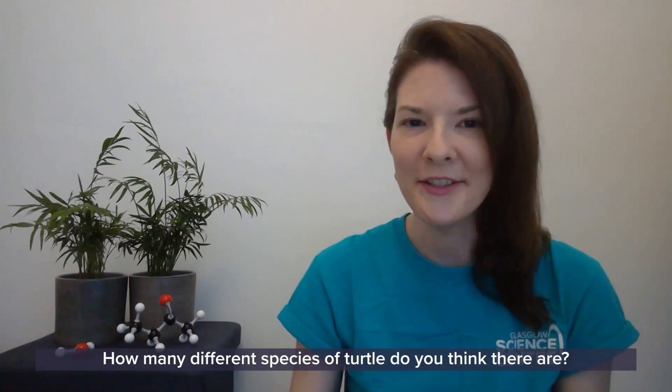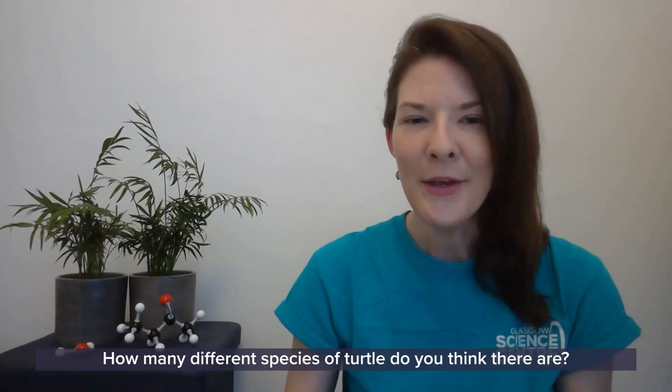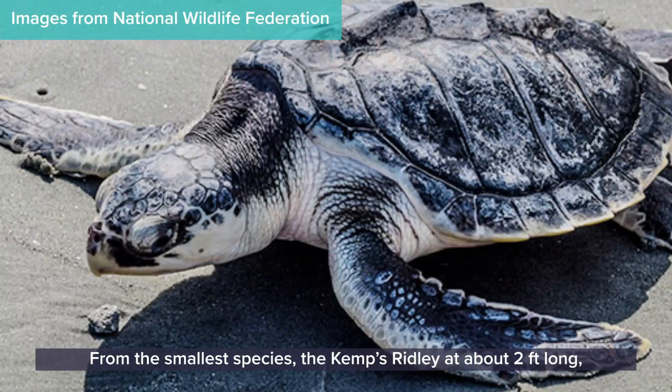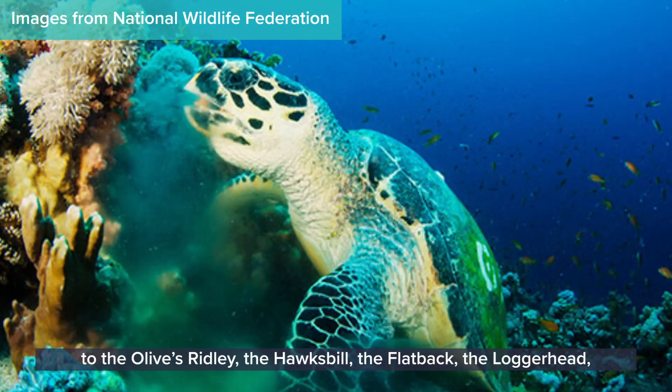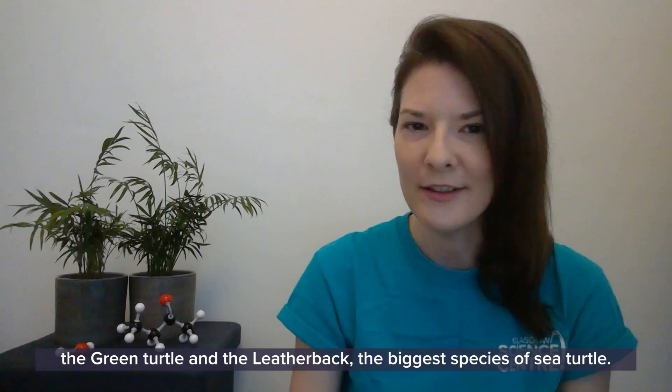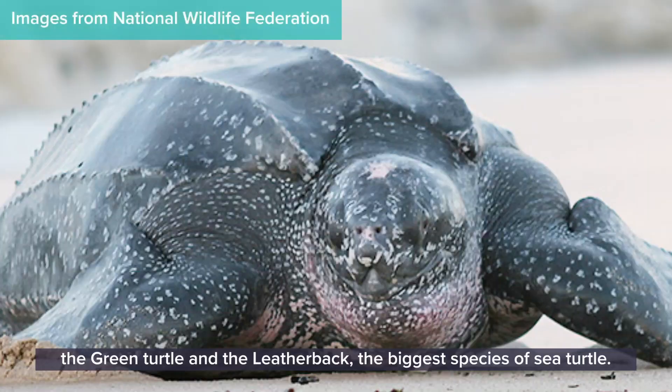There are actually only seven species of sea turtle: from the smallest, the Kemp's Ridley at about two feet long, to the Olive Ridley, the Hawksbill, the Flatback, the Loggerhead, the Green Turtle, and the Leatherback — the biggest species of sea turtle at six feet long.